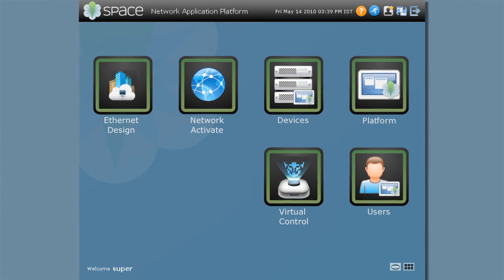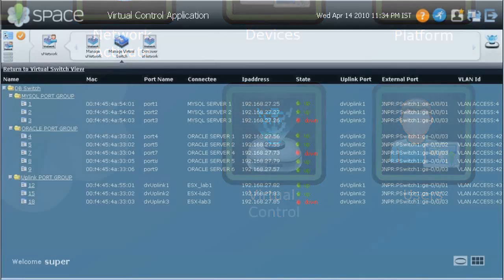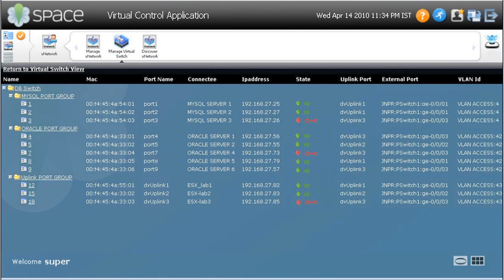How does Juniper get them in synchronization? What is their solution? Juniper's solution is based on top of our industry-leading Junos Space platform. We've created a new software application that resides on top of Junos Space called Virtual Control. What Virtual Control does is allow a single point of management for both the physical and the virtual network from a single pane of glass.